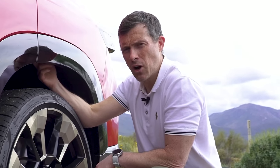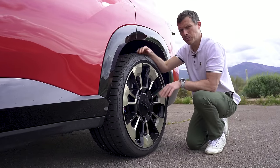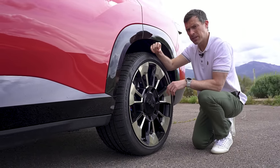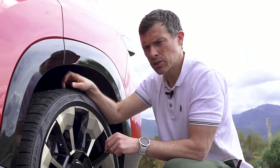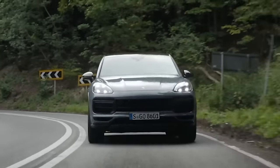The XM is the first car from BMW's M Division to feature rear wheel steering. At high speed, the rear wheels turn in the same direction as the front wheels to aid stability, and at low speeds they turn in the opposite direction to make the car more manoeuvrable. The turning circle is 12.5 metres, which is still quite a bit more than a Porsche Cayenne Turbo GT.